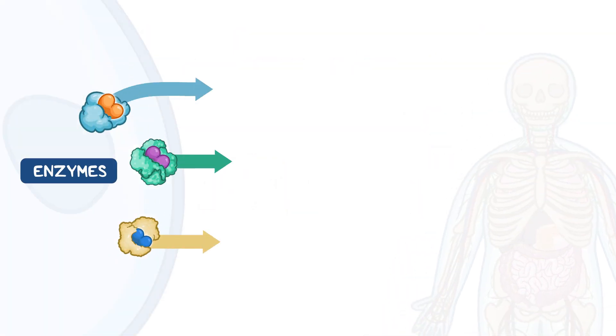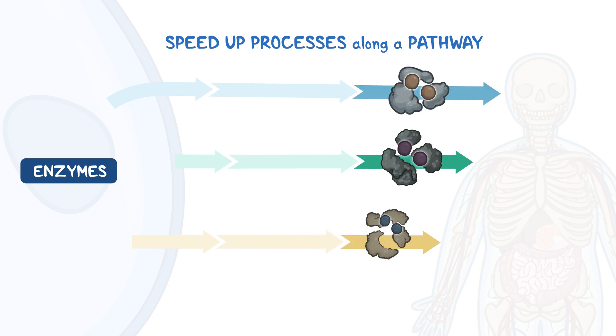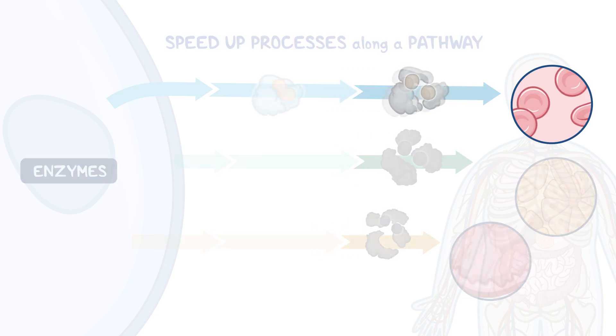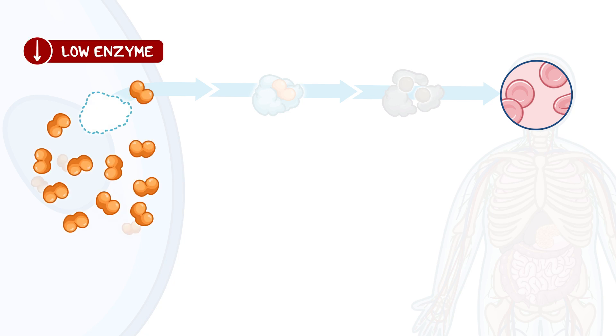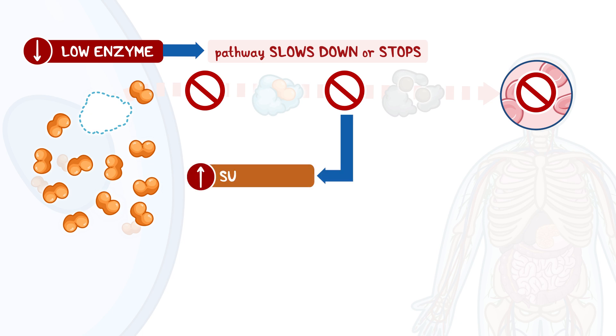Enzymes are proteins that help speed up processes in the body along a pathway, and each enzyme has a specific role in the body. When an enzyme level is low, forward progress in that particular pathway slows down or stops, causing substances to accumulate in a person's cells.